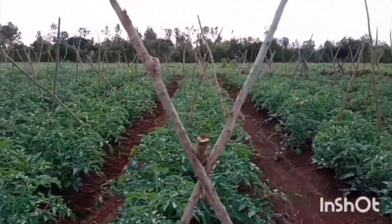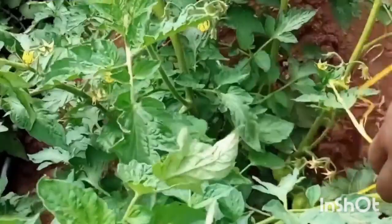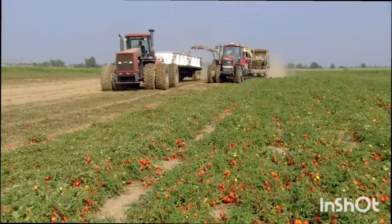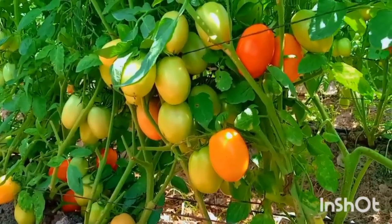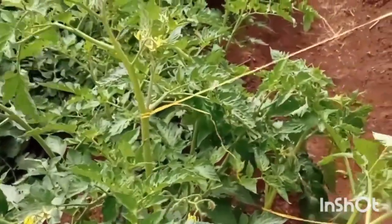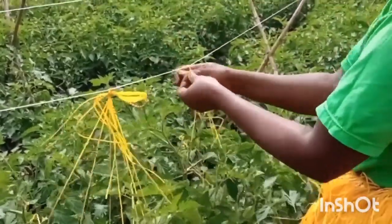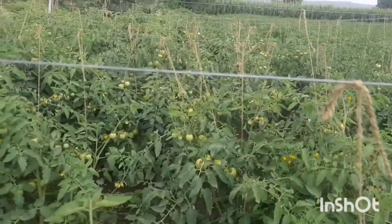Determinate tomato varieties produce numerous branches, and that is why they are also sometimes called bush tomatoes. Although staking is ideal for maximum production, you can still grow determinate tomato varieties without staking. However, I recommend that you stake the tomatoes regardless of their ability to produce independently, because you will reduce the occurrence of diseases and you will have more fruits if you stake.